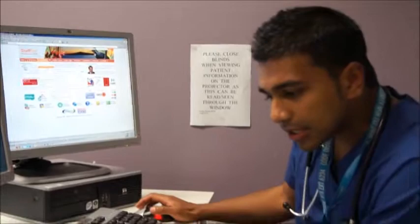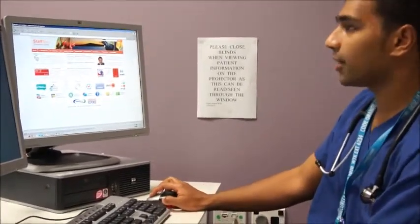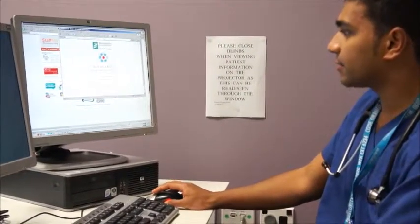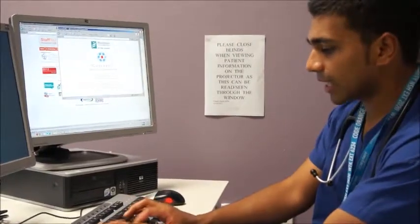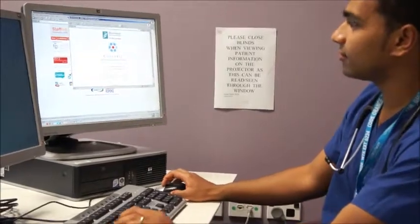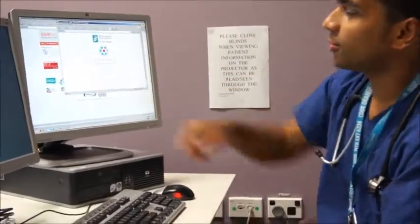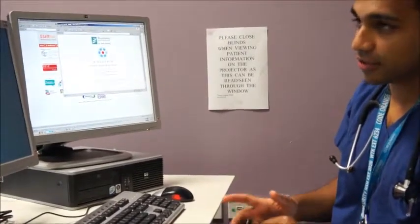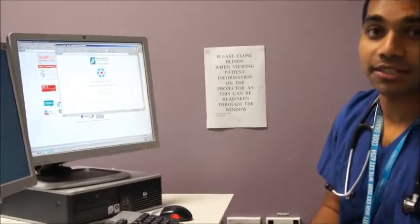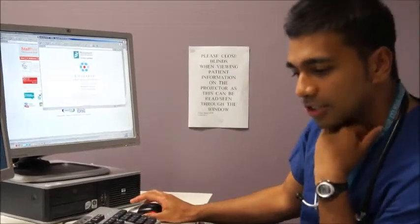In the emergency department, you may also get calls where you want to make a note about a patient but haven't actually seen them. We have a system called a Peds Note — just on the top left of Concerto you're able to add a note. This is really useful if you give some advice or consult on a patient where they didn't actually get admitted, or for medication changes. I would encourage you to use that system.